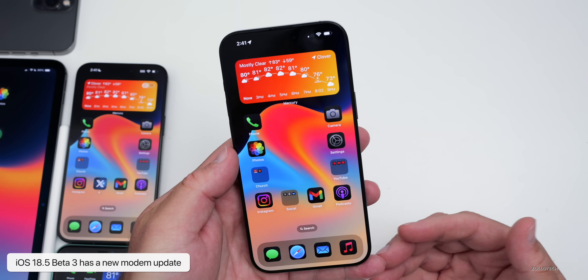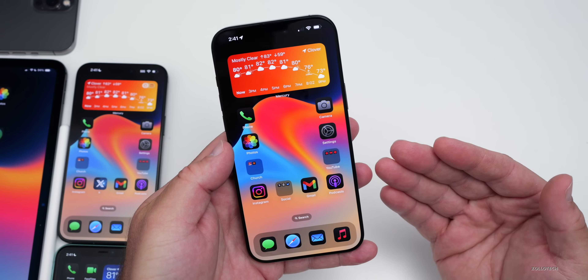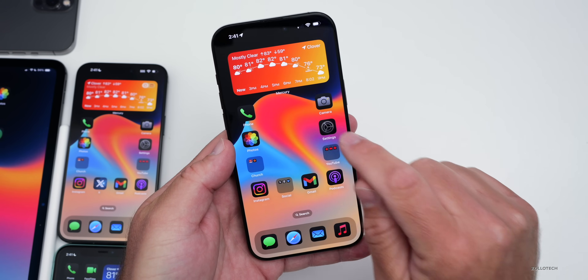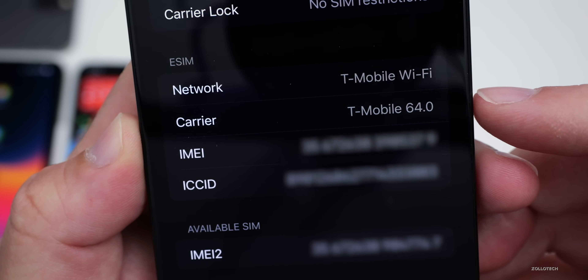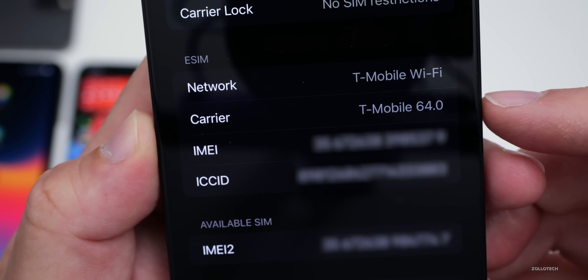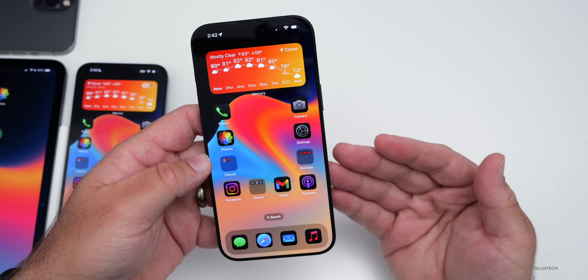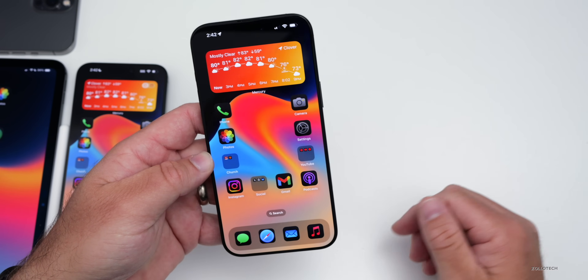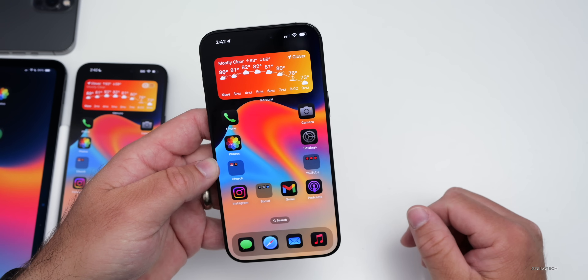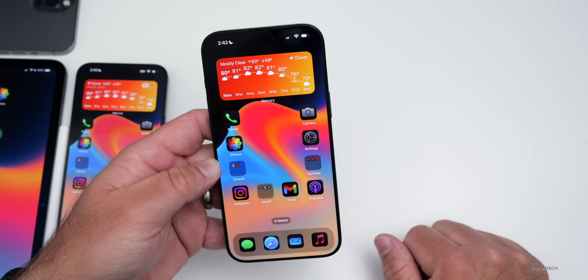iOS 18.5 beta 3 includes a modem update, hopefully to help with overall cellular connectivity, plus carrier updates for many carriers — the carrier version is now 64.0. When it comes to new features, changes, and updates, this is more of a bug fix update. iOS 18.5 overall doesn't seem to have as many features as previous versions, as Apple is focused on iOS 19.